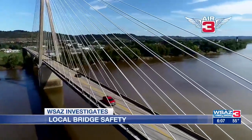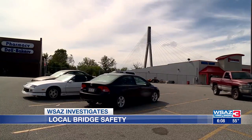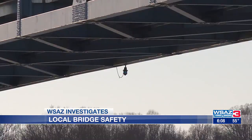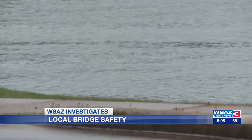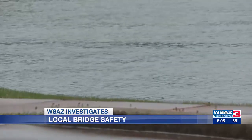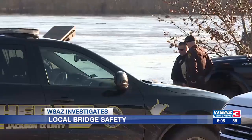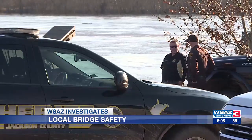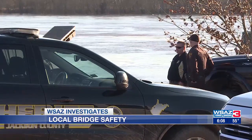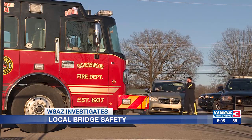But despite the size difference, we wanted to know if our region is prepared if something like this happened. In fact, back in 2020, a pillar of the Pomeroy-Mason Bridge was hit by a runaway barge on the Ohio River, and the Division of Highways found no visible damage. The next year in 2021, a loose barge was headed toward the Ravenswood Bridge, though crews were able to secure it before an incident happened.